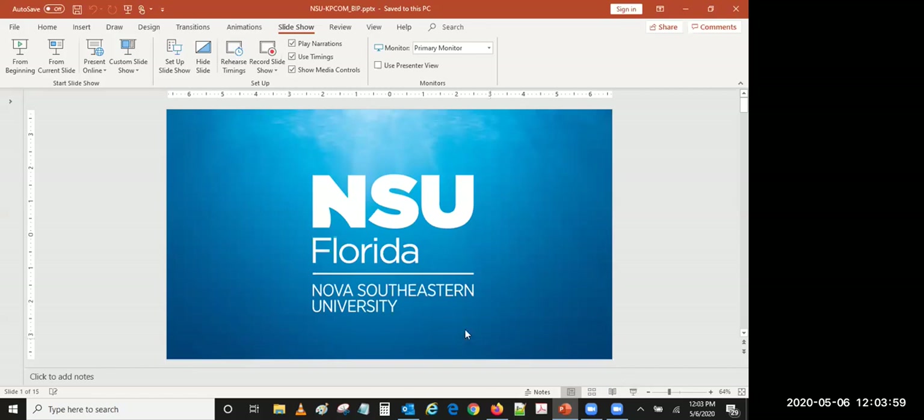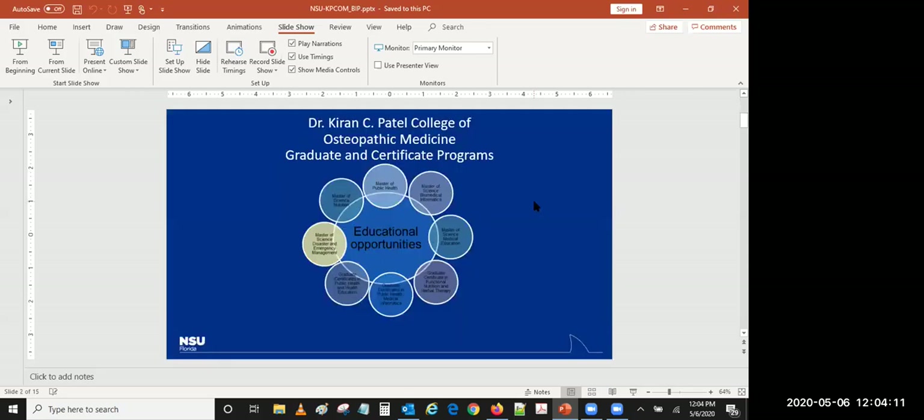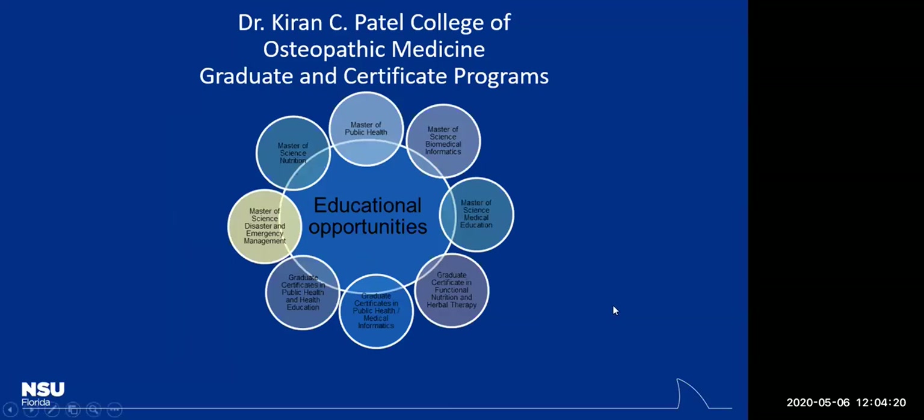Before I do that, I want to let you know that the College of Osteopathic Medicine has a number of other programs you may want to explore. We offer a Master of Public Health, Master of Science in Nutrition, one in Medical Education, and a number of certificate programs. The slide in front of you lists all the educational opportunities that the KPCOM presents.